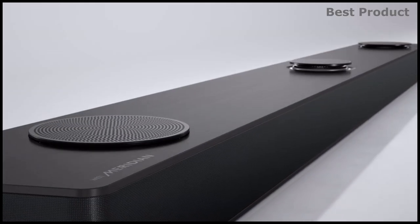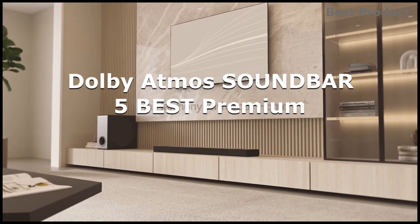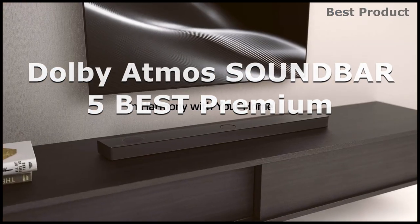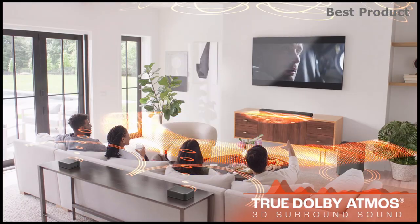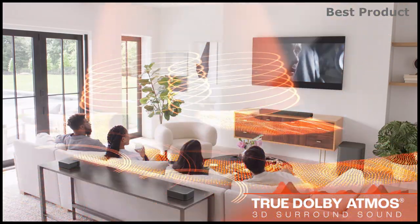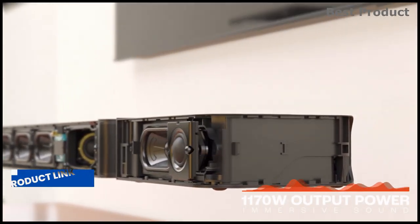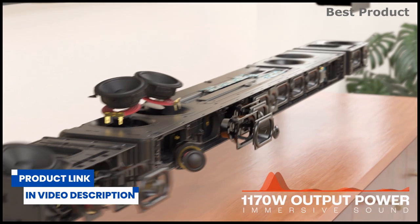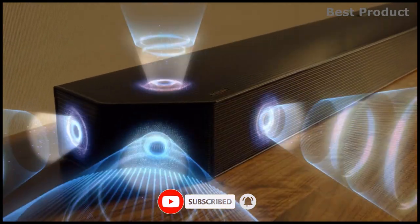In this video we'll be looking at five of the best Dolby Atmos soundbars you can buy this year. This list is based on personal opinion, research, and customer reviews, so whether it's performance, price, or particular use, there's a perfect match for you. Check the links in the video description for more information and up-to-date pricing, and stay till the end to get the full specs of the best buy.